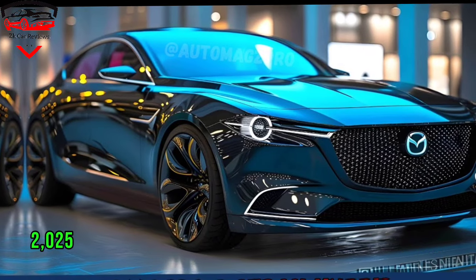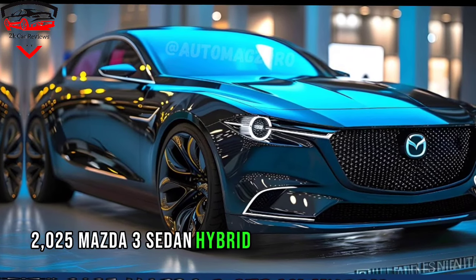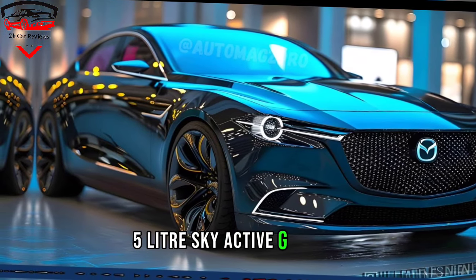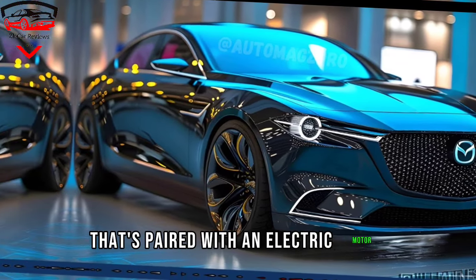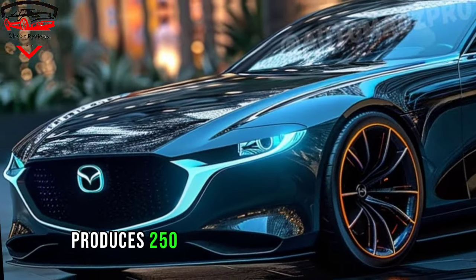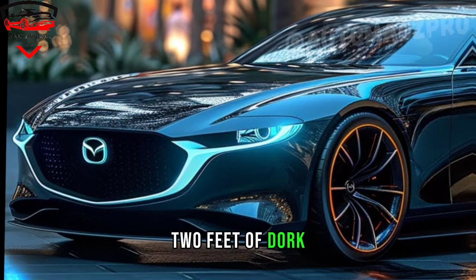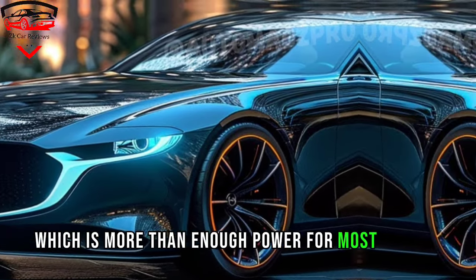The 2025 Mazda 3 sedan hybrid is powered by a new 2.5-litre Skyactiv-G engine that's paired with an electric motor. This hybrid system produces 250 horsepower and 320 pounds-feet of torque, which is more than enough power for most drivers.